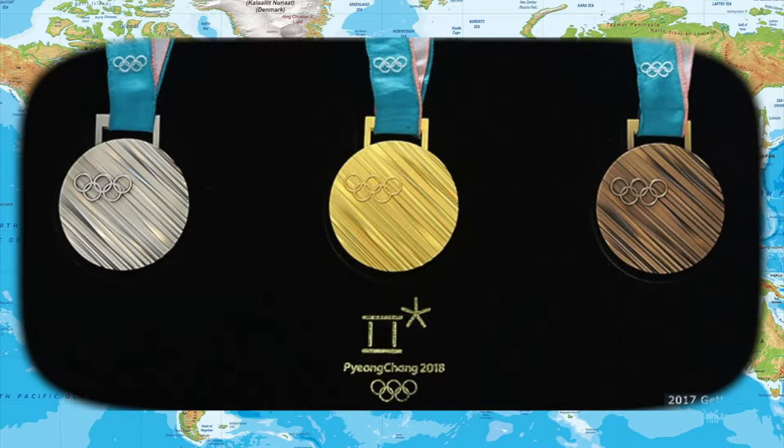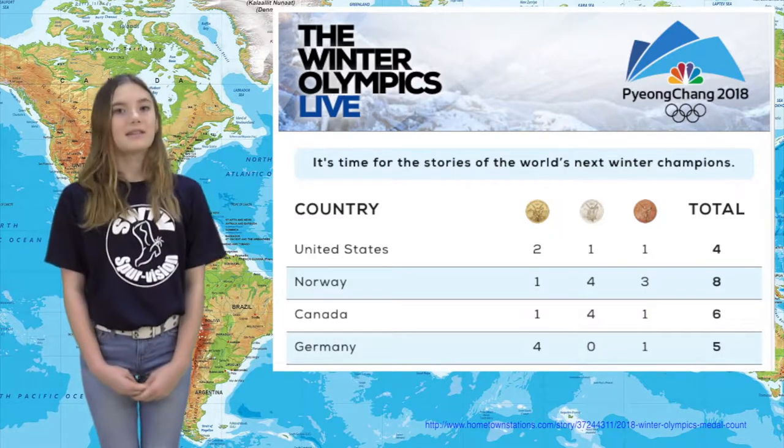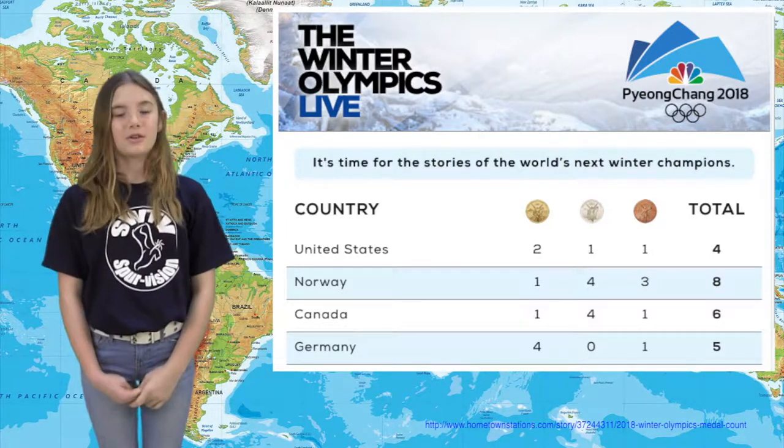Thanks Bailey and Kenzie. So when all the practicing is done and it's time for competition, Olympic athletes try their best to win an Olympic medal. Each country designs their own medals. Each event gives out three medals: bronze, silver, and gold. These are the medals for the 2018 Winter Olympics in Pyeongchang. You might have heard people say 'go for the gold' — that means try your hardest to be the best. Let's go to Lana for our Olympic medal update. Here's our total count so far: Norway is in the lead with eight medals, Canada is in second with six, Germany is third with five, and the US is in fourth with four medals.